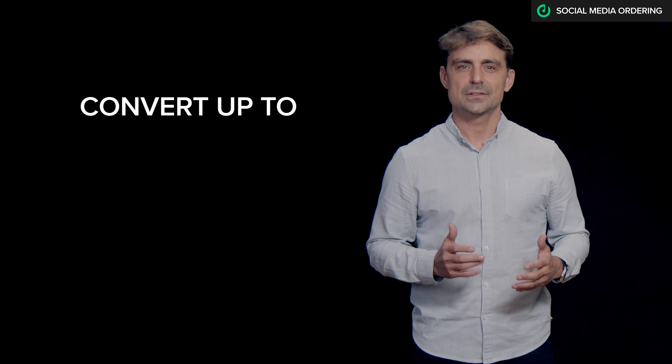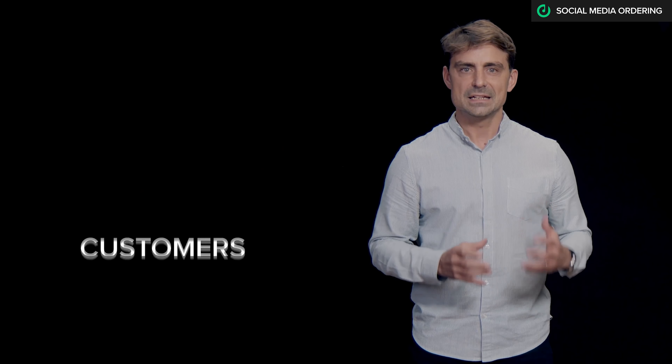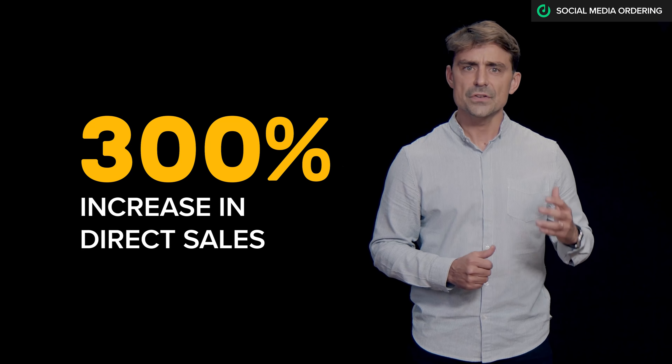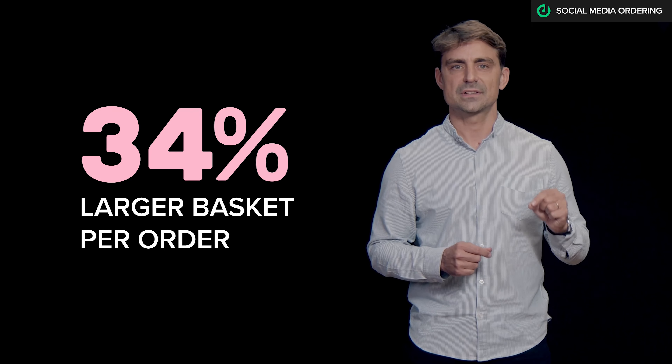Some of our restaurants have been able to convert up to 35% of their social media audience into customers, leading to an amazing 300% increase in direct sales. On average, we see 34% larger baskets here than on any other sales channels.